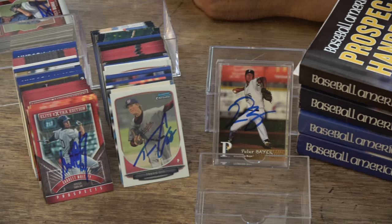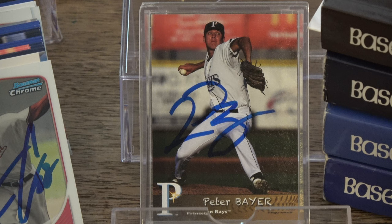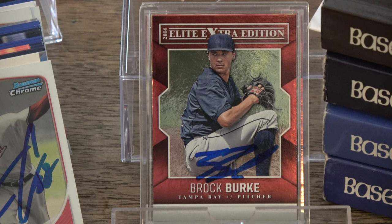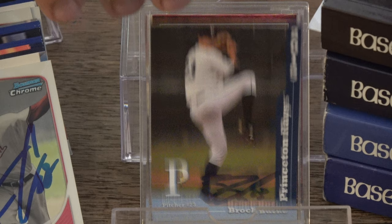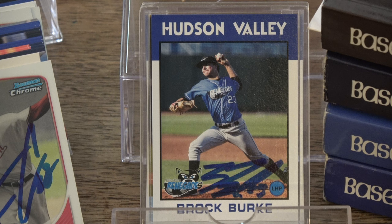The first card in the box here is Peter Baer, 2016 Princeton Rays Grandstand. Next, Brock Burke, 2014 Elite Extra Edition, and Brock Burke, 2015 Princeton Rays Grandstand and 2016 Hudson Valley Renegades Grandstand. Hudson Valley cards look pretty nice. Princeton Rays cards look pretty nice. Grandstand does a good job.